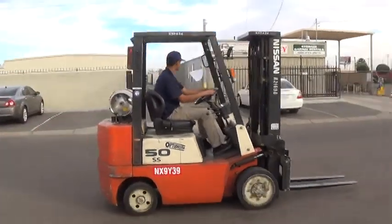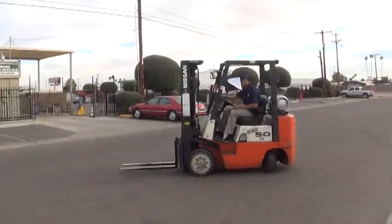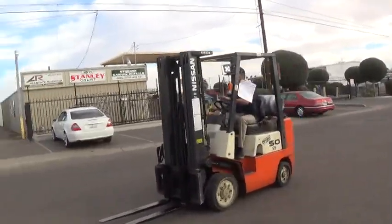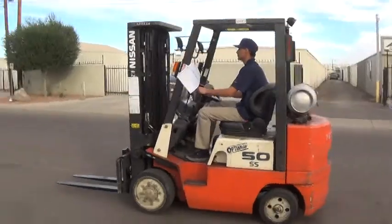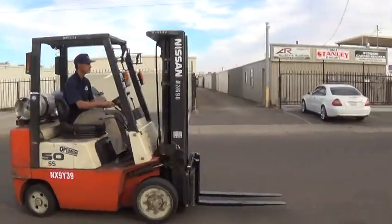We have a 2001 Nissan Forklift. The model is a CPJ-02A 25PV. It has a 5,000 pound base lifting capacity, runs on propane fuel, and has the popular Nissan H20 engine.